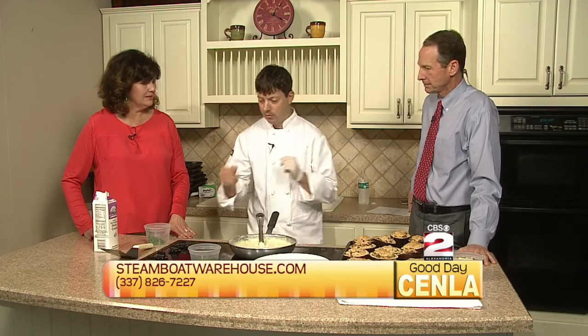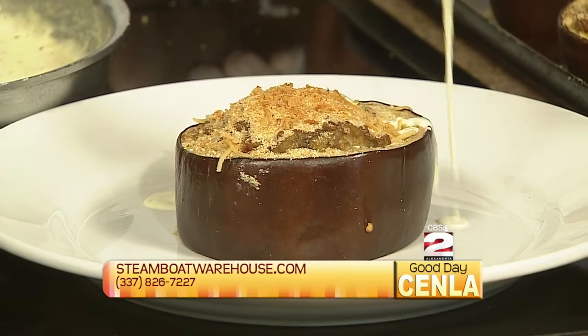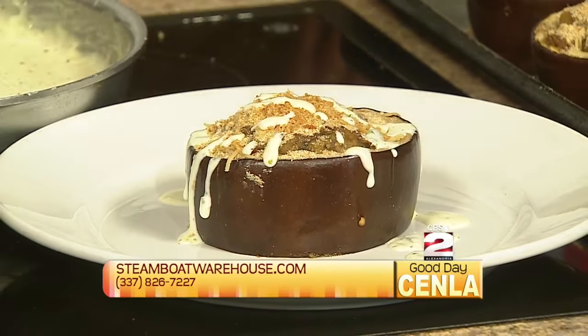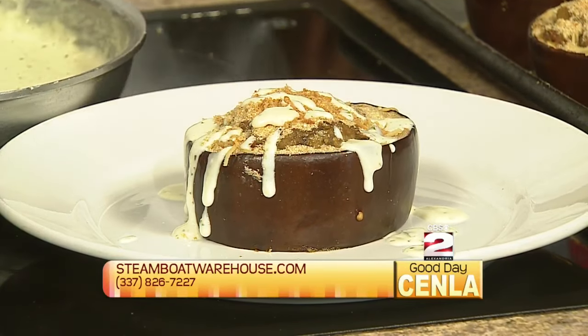So what we would do at the Steamboat is go ahead and take one — this is one serving as an appetizer. We take our sauce and you don't want to overpower the dish, so we're just going to drizzle really lightly, just enough to give you a little bit in each bite. Just so you taste some of that sauce.